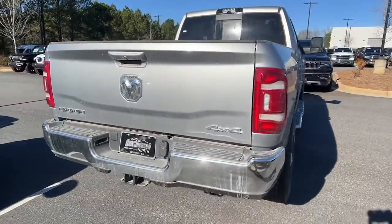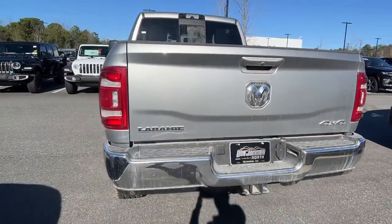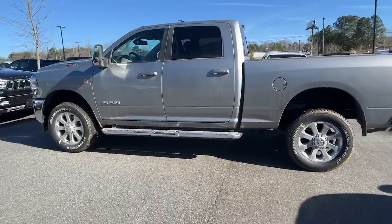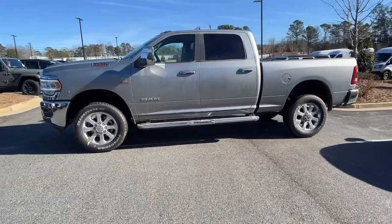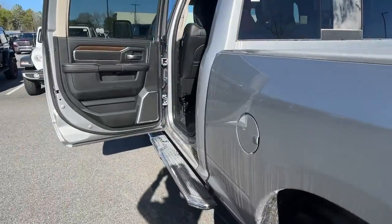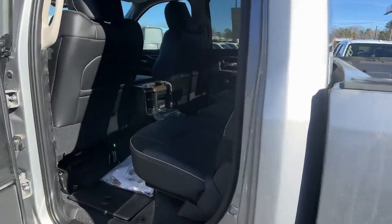These are just some of the great options this vehicle comes with: keyless entry, navigation system, backup camera, remote engine start, premium sound system, power passenger seat, heated mirrors, wood grain interior trim, keyless start, and four-wheel drive.